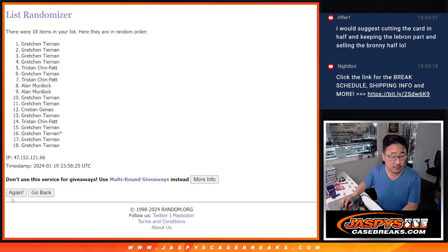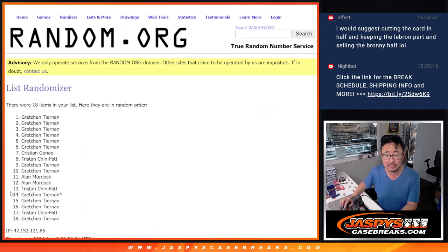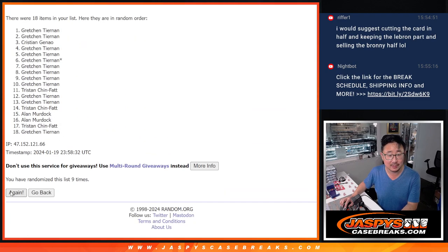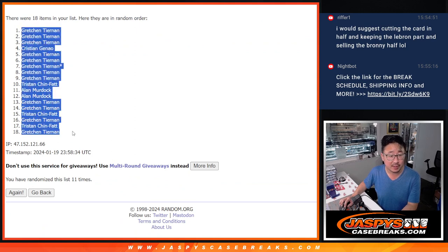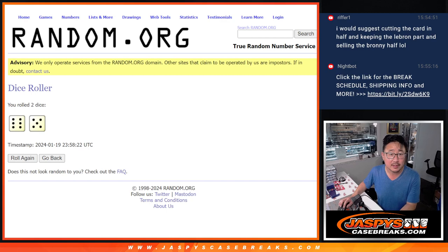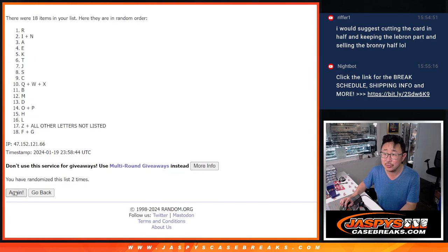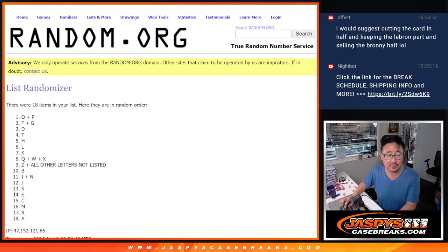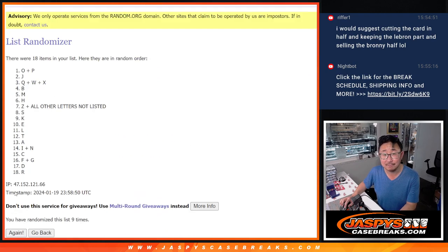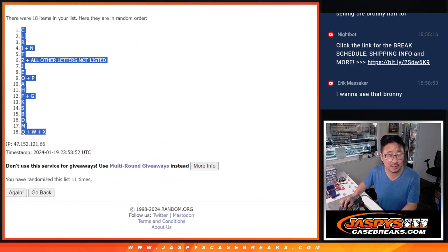Randomizing 11 times. Got Gretchen down to Gretchen after the 11th and final spin. Then we got C down to the QWX combo.